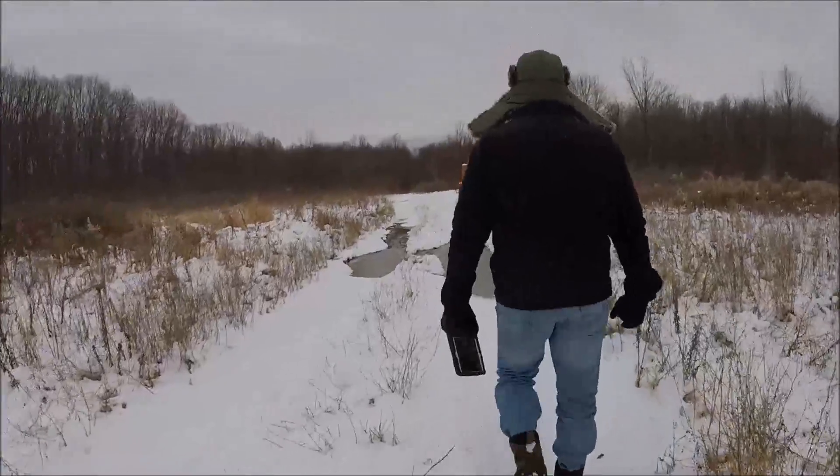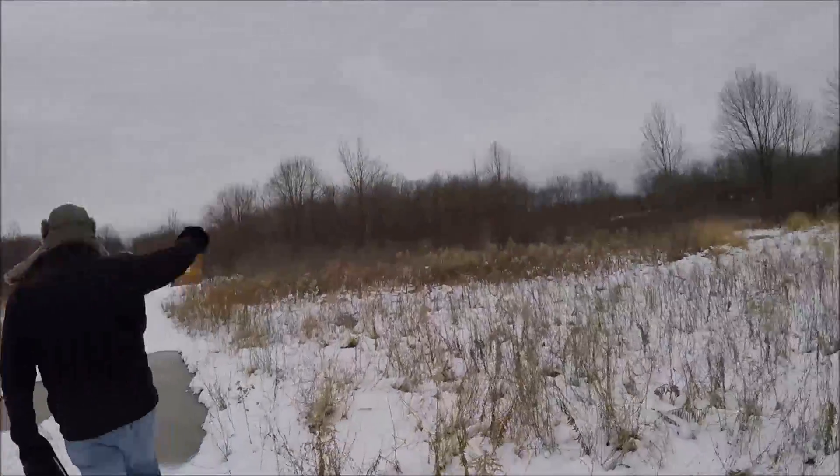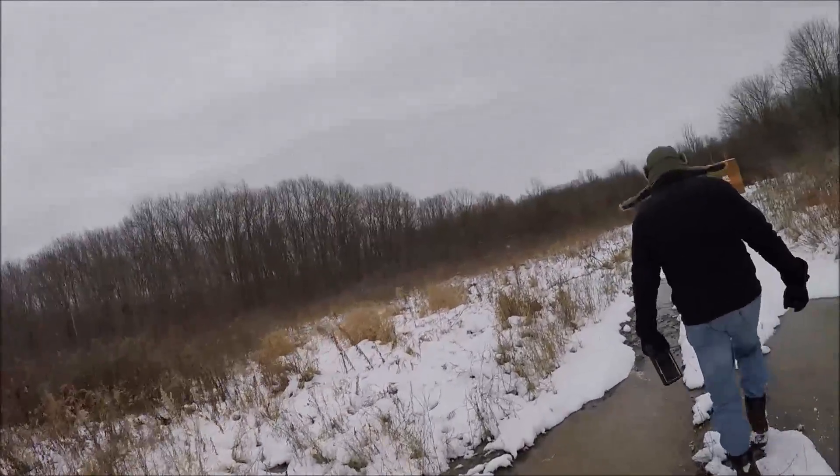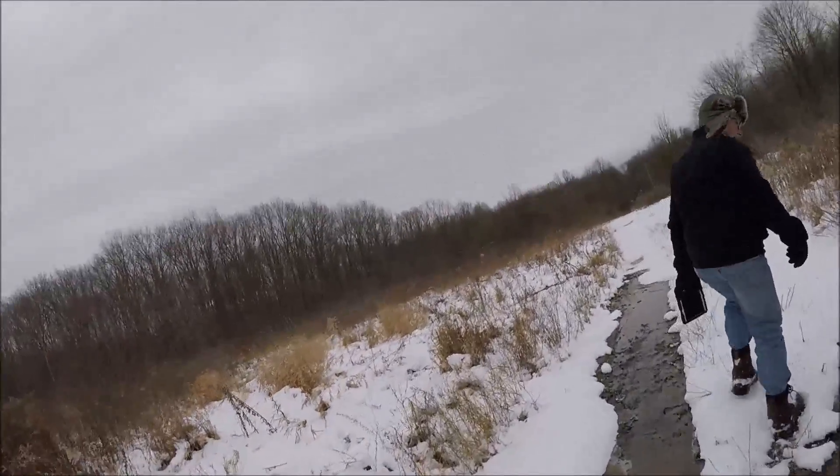Guys, this is just a regular hike — the last hike of 2016. Hopefully there's gonna be many more to come in 2017.